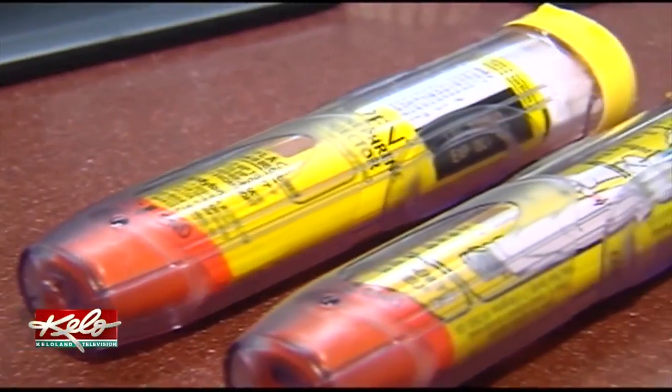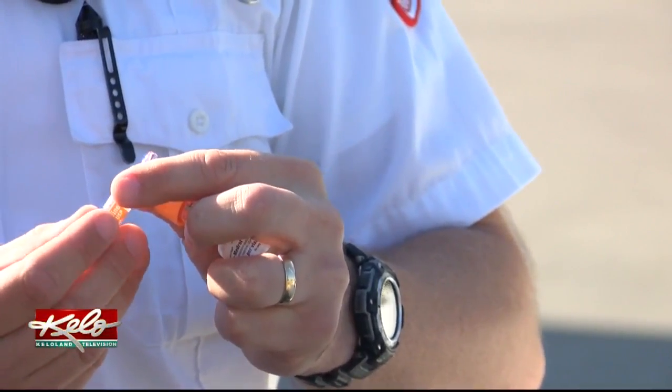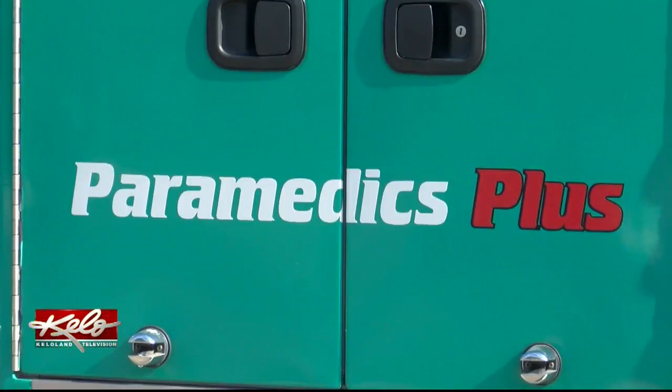But unfortunately, that's not always the outcome. One of the things as a paramedic that we run into is that people have been prescribed an EpiPen, or someone they know has been prescribed an EpiPen, but they have either not been properly trained how to use it, or have forgotten how to use it because they haven't used it for so long. Paramedic Matthew Bruko says he's noticed that some people aren't sure how to use one.